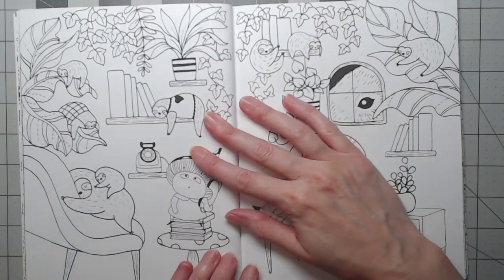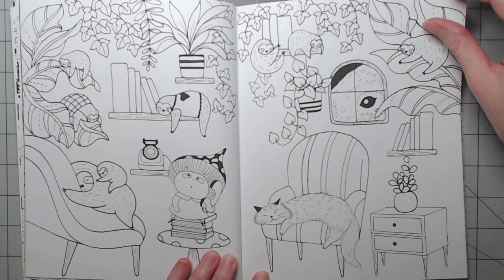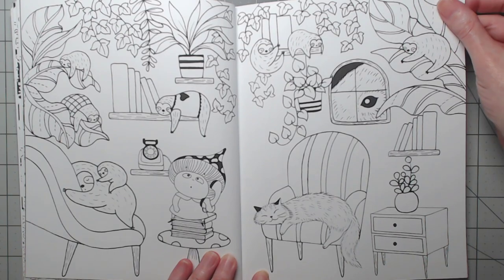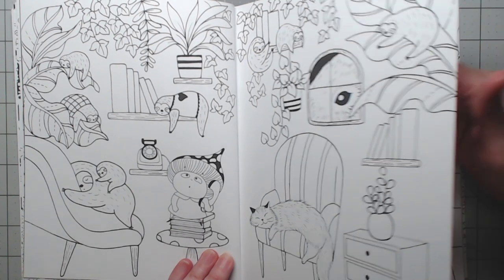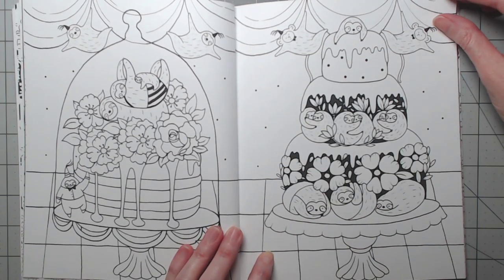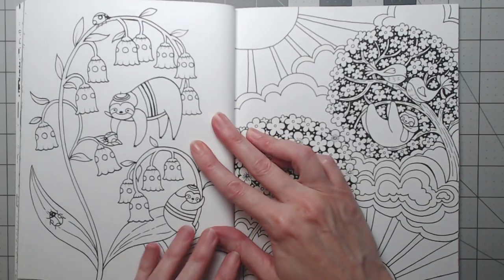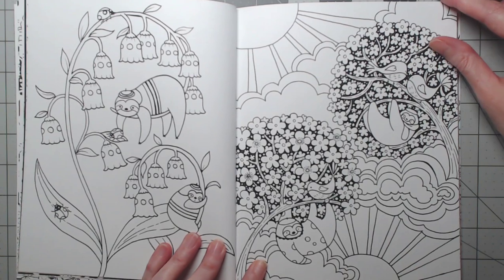They'll come right up to you at the glass and just sit there and look at you. It's just great. I love them. They're slow and lazy — wouldn't it be cool to have one as a pet? They've always been animals that fascinate me.